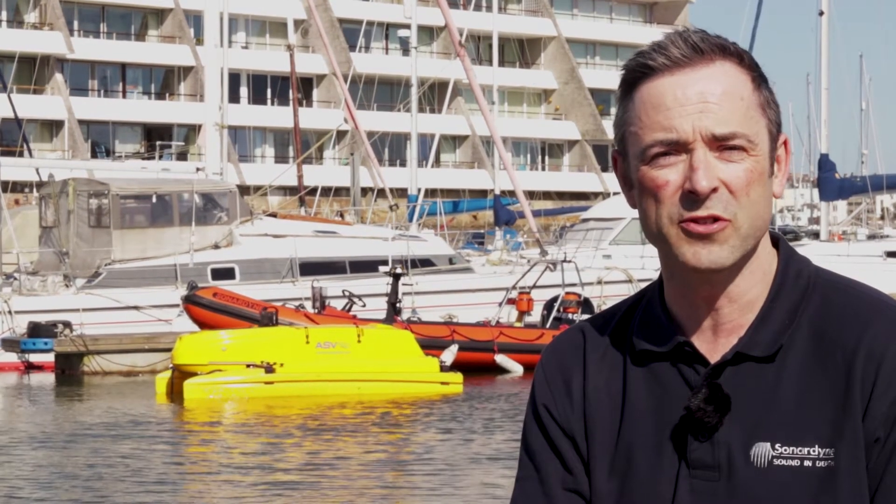Hi, I'm Tom and I wanted to talk to you about some of the various payload options you might want to consider for your unmanned surface vessel, or USV for short. There are more options than you might think.